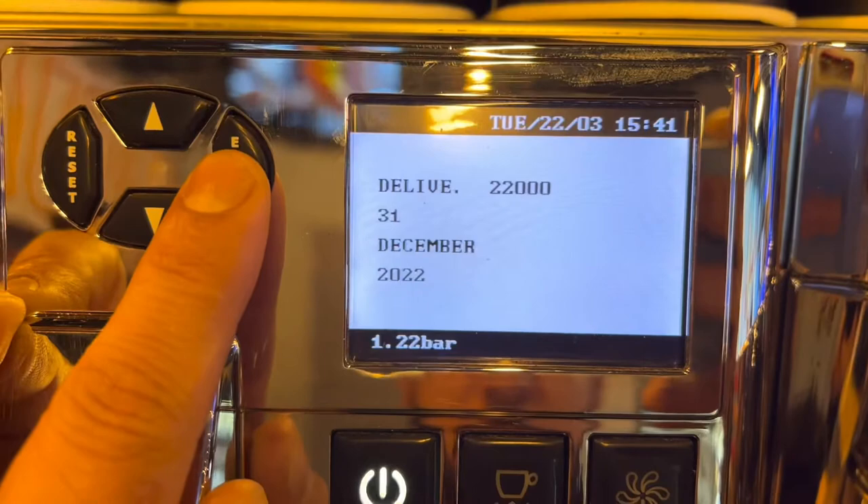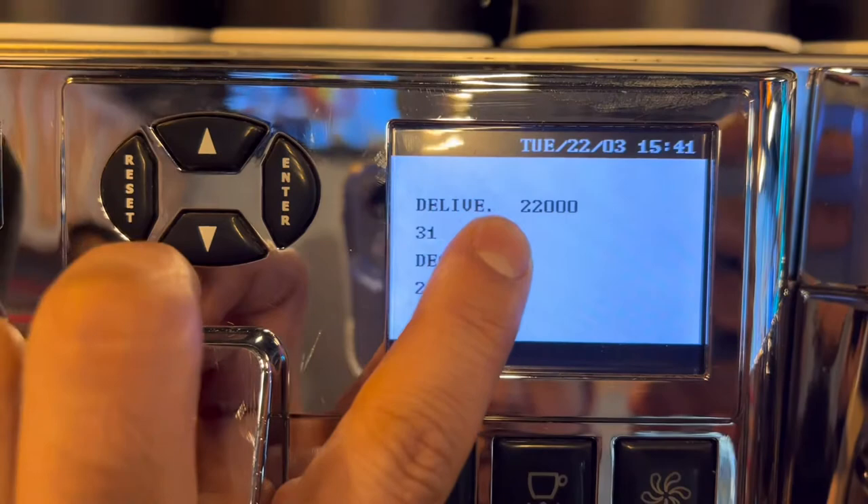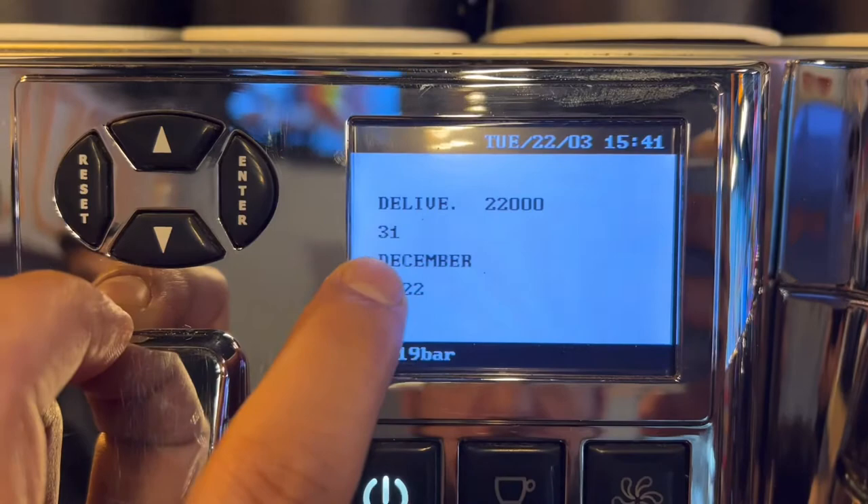Go to Maintenance. You can see my delivery time is 22,000 and the date is 31st December 2022.